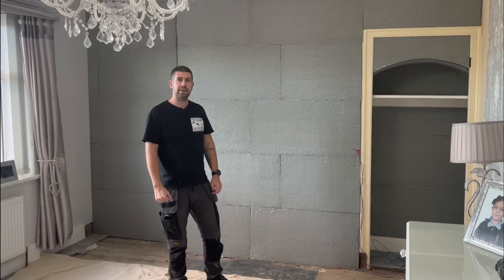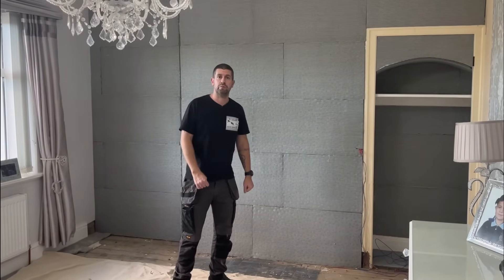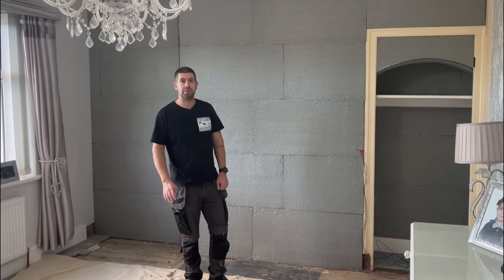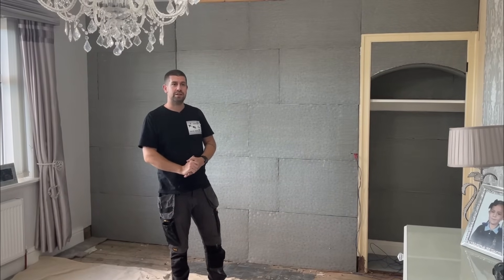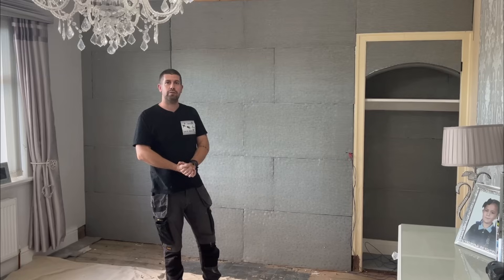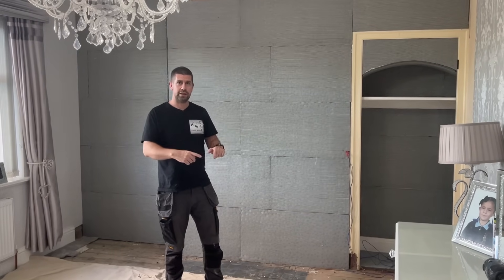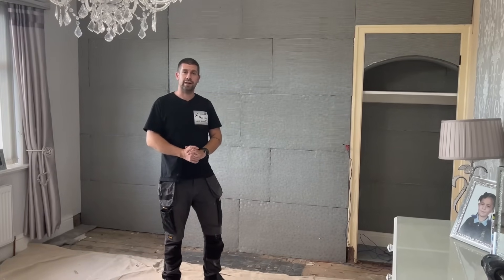All that's left for me to do now is to paint the backs of the wardrobes and refit them, but I'm sure you don't want to watch me paint or refit wardrobes. If you do want to see me fit wardrobes there is another video on my channel about that. I hope you've enjoyed the video and it's given you some insight into how to insulate your wall from the inside. If you enjoyed the video please hit the like button, and if you haven't already please subscribe to the channel - I'll see you next time.